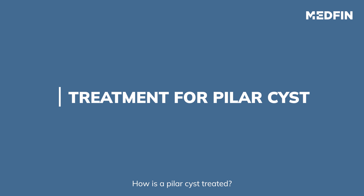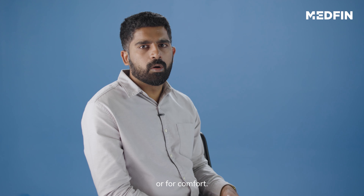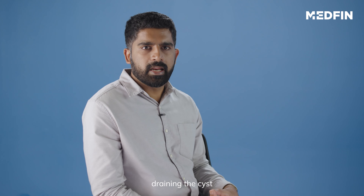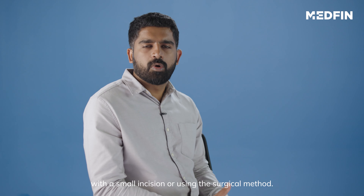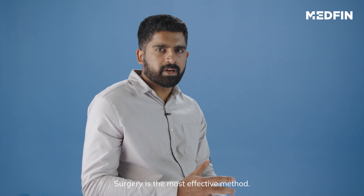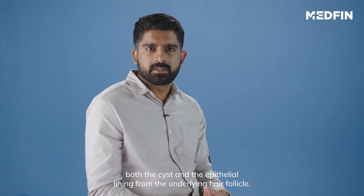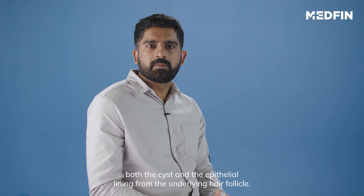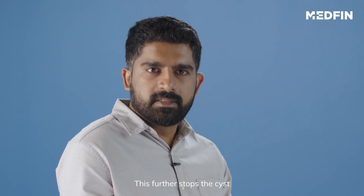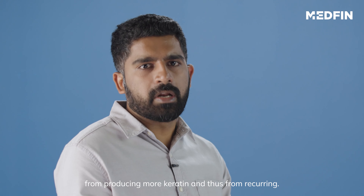How is a Pilar cyst treated? A Pilar cyst may be removed for cosmetic reasons or for comfort. Doctors may prefer draining the cyst with a small incision or using the surgical method. Surgery is the most effective method. Here, the doctor removes both the cyst and the epithelial lining from the underlying hair follicle. This further stops the cyst from producing more keratin and thus prevents it from recurring.